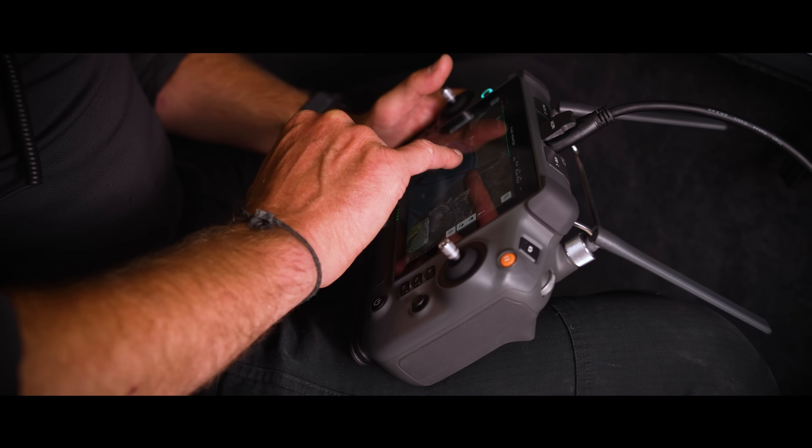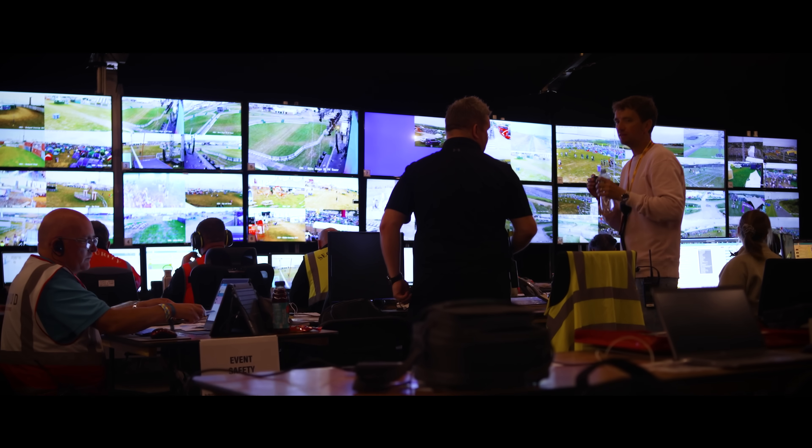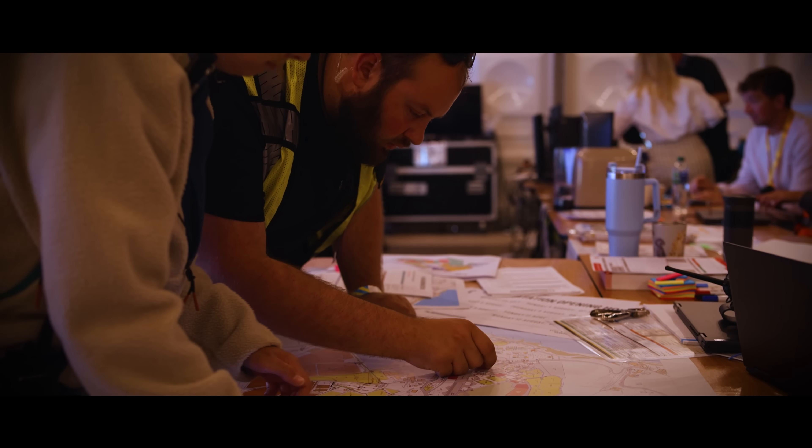The video feed that we're sending live via Teams is being utilised by the commanders of the event, and it's also used by the event organisers to allow them to make better decisions as well.